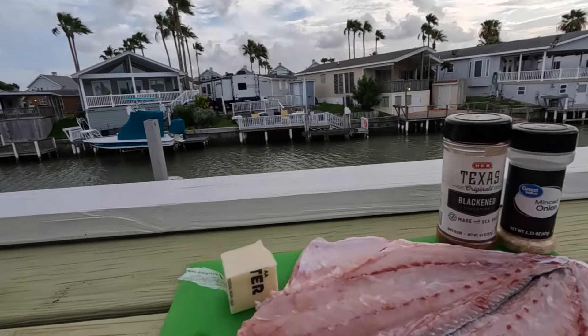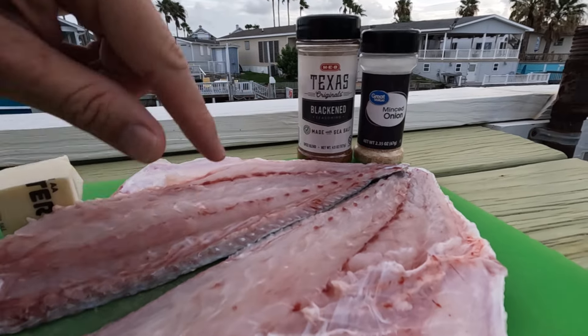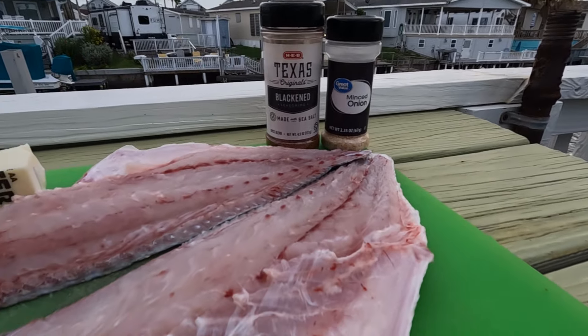We're going to clean those up and get them on the grill. This is a catch-clean-cook video. We already did a detailed cleaning video, so click the link if you want to see exactly how to do it step by step — that way this video stays shorter and we get straight to the cooking. My brother likes to keep it simple: butter, Texas Original Blackened Seasoning from HEB, and minced onion. Any brand will do.